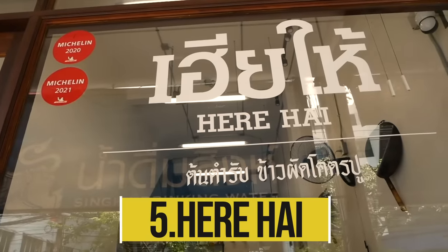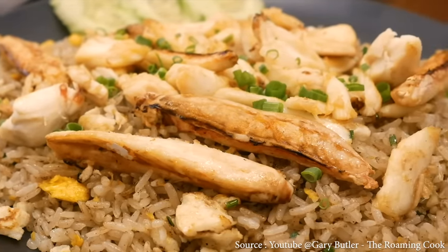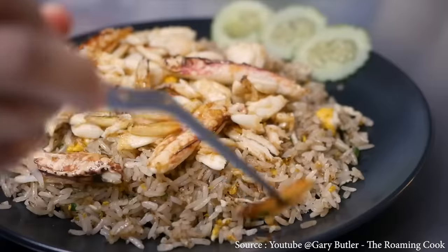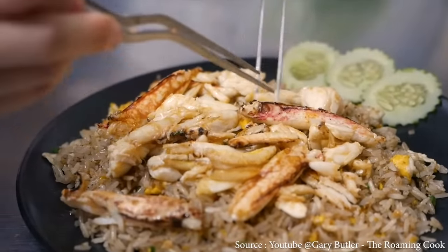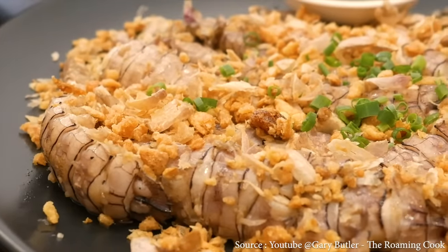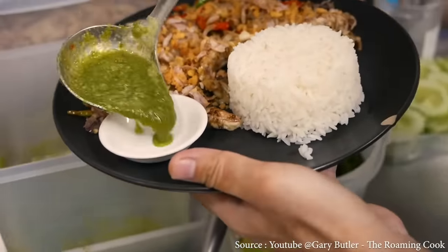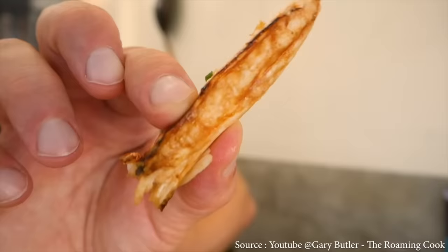Here Hay is famous for its insane crab fried rice. When you arrive, don't be shocked if there are several lines for reservations, takeout, and delivery. Menu highlights include insane lump crab meat fried rice, a signature omelet crab with rice, stir-fried mantis shrimp with garlic and pepper, giant river prawn, and insane crab with rice — all available at 690 THB per piece. Dishes typically take around 20 minutes to arrive.